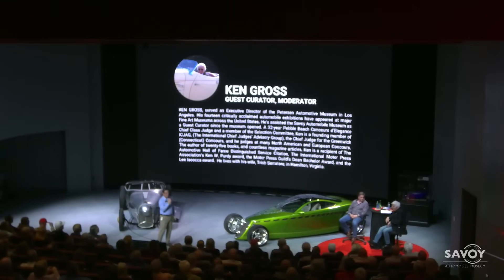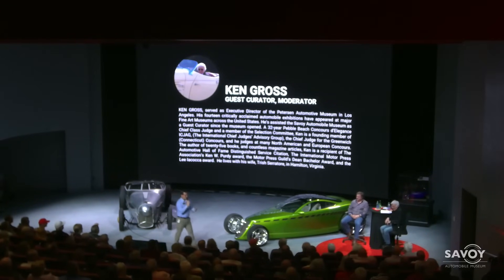So Ken Gross — a lot of you know Ken. He's really part of us, a Savoy employee as far as we're concerned. For those who don't know Ken, he was the executive director at the Peterson Museum. I'll just give it over to Ken here — please enjoy.